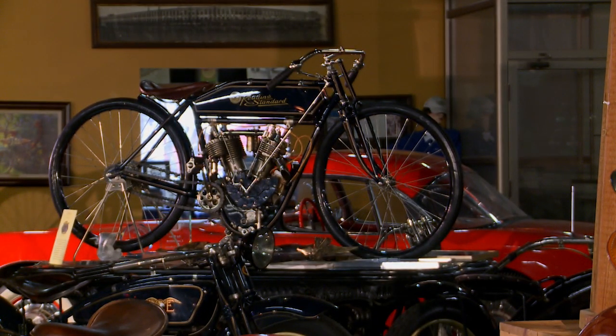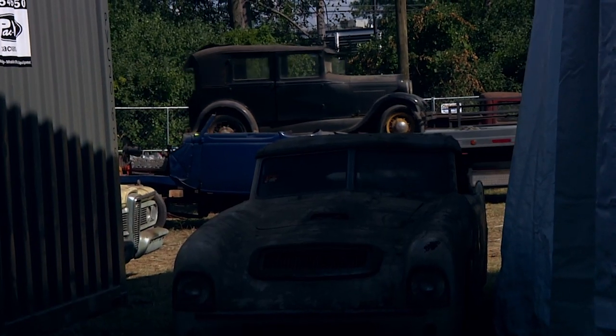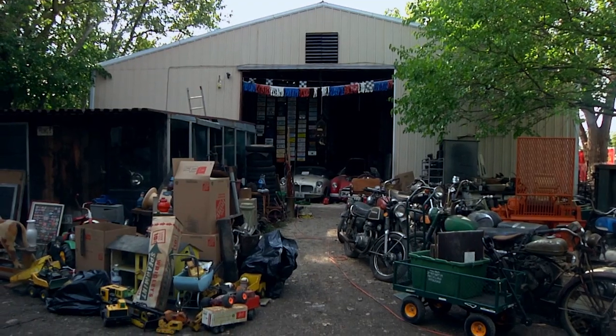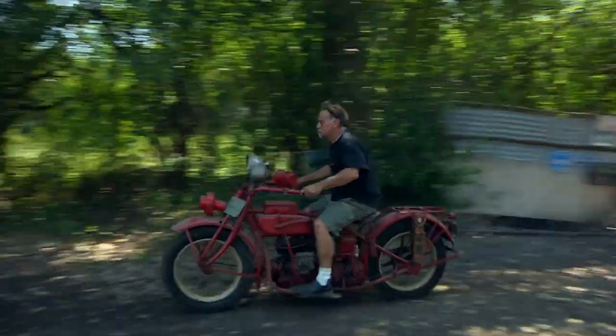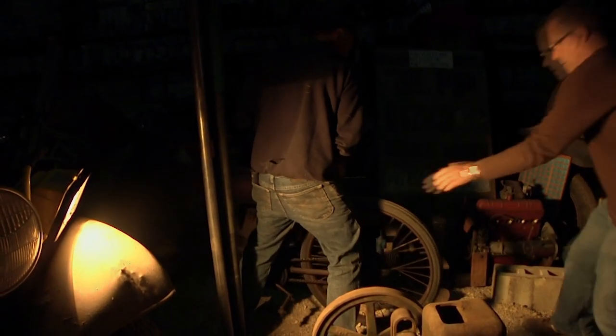I have dozens of hundred-year-old motorcycles to choose from, but I wanted to honor my late friend Lee Hartung, a Chicago collector of antique Americana. When Lee passed, I was asked to help sort through the hundreds of old cars and motorcycles to prepare them for auction. That's where I found my ride for the Century Race — the 1912 Indian.